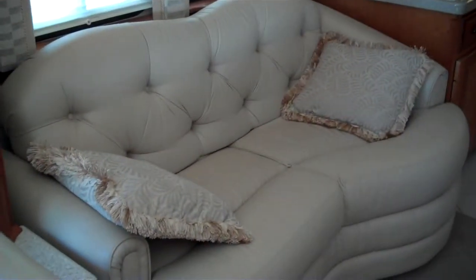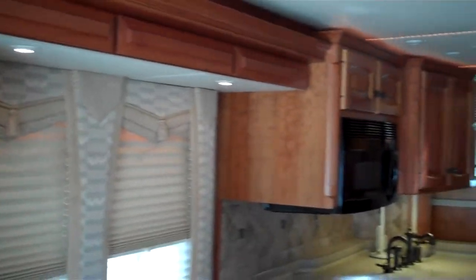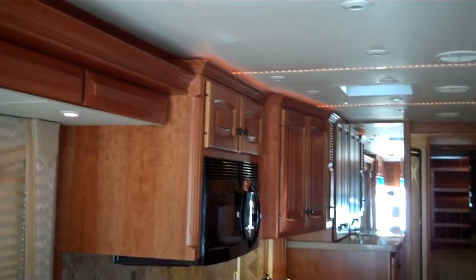Villa furniture, day-night shades. There's a 3100-watt inverter. This camper is equipped with 50-amp service.